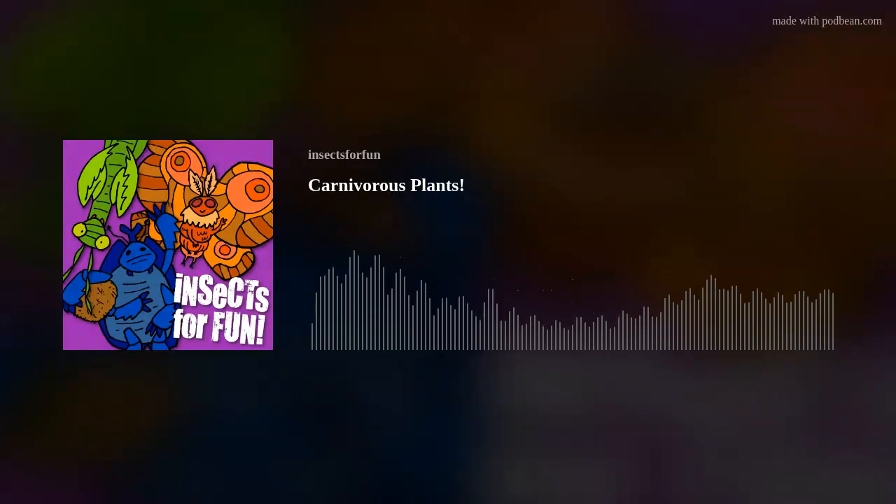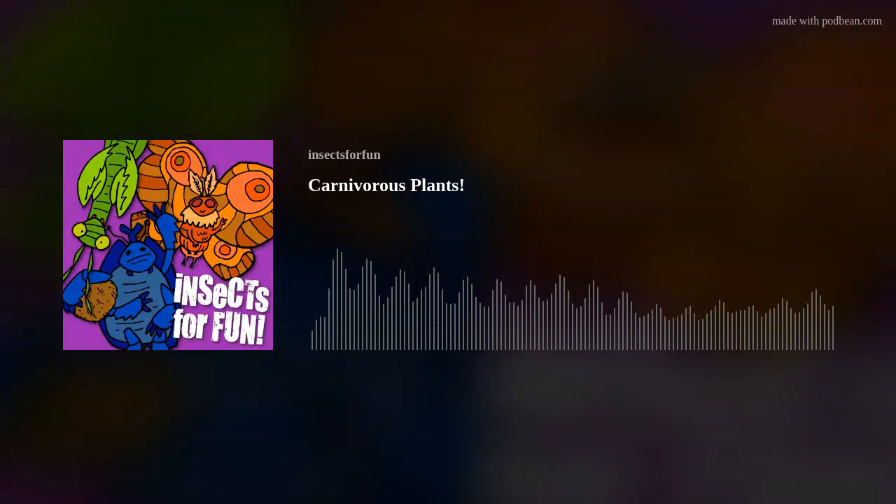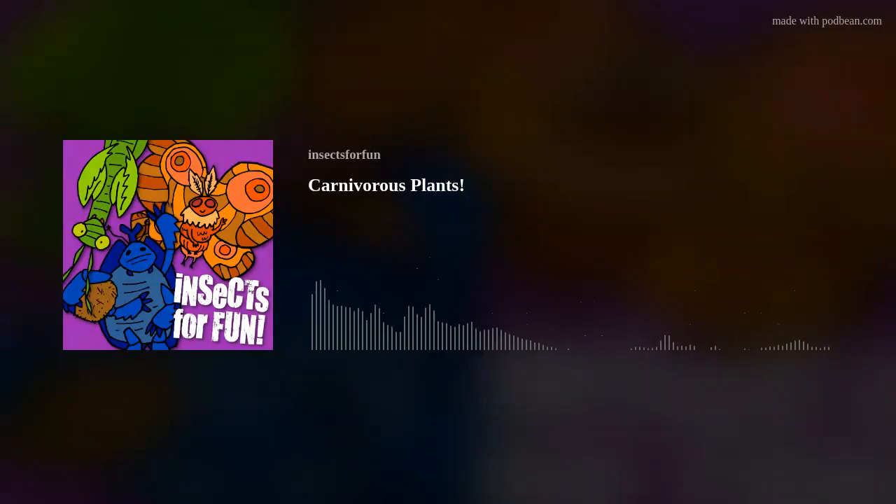Some evolutionary theorists believe that carnivory in plants is a last resort tactic, only when conditions are not optimal for any other form of survival. In the wild, these plants are actually quite rare, but they can be found more commonly in bogs and other difficult landscapes for normal plants. They're pretty poor competitors, and really only thrive where other plants fail.